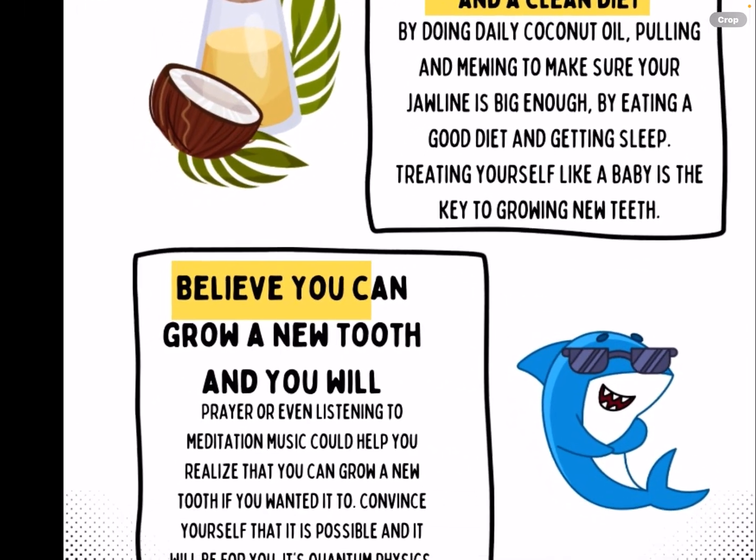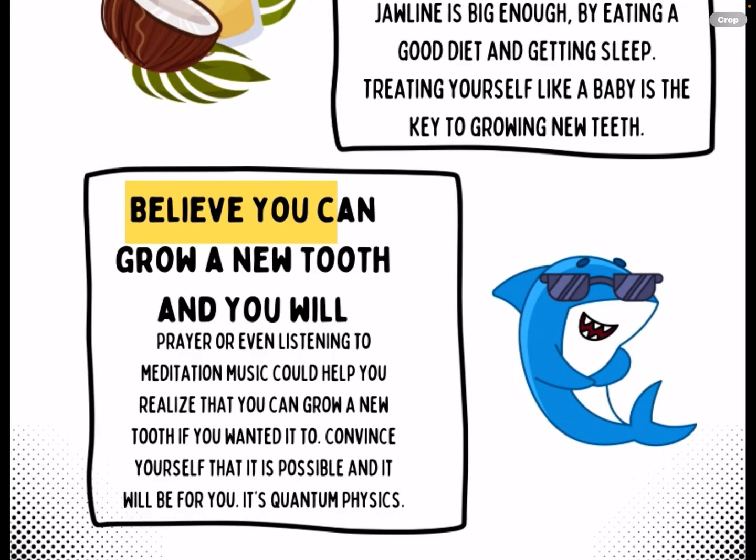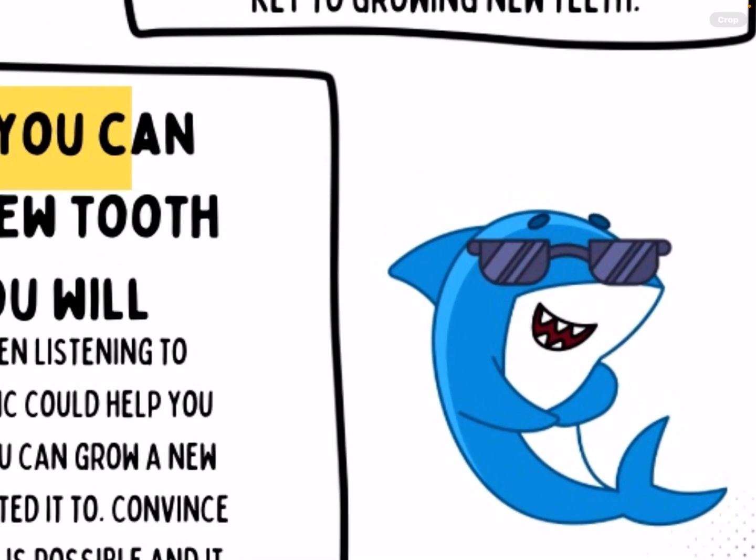The fourth extra way I'm adding is: believe you can grow a new tooth. Prayer or even listening to meditation music could help you realize that you can grow a new tooth. If you convince yourself it's possible, it will be — it's quantum physics. Sharks can grow new teeth because that's just something they've been doing.